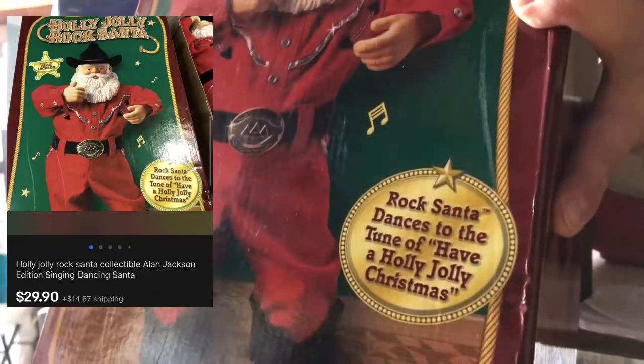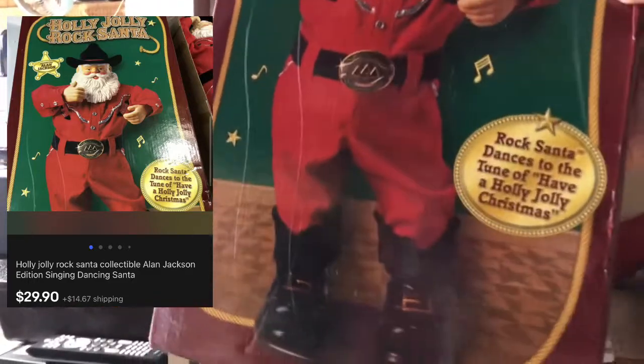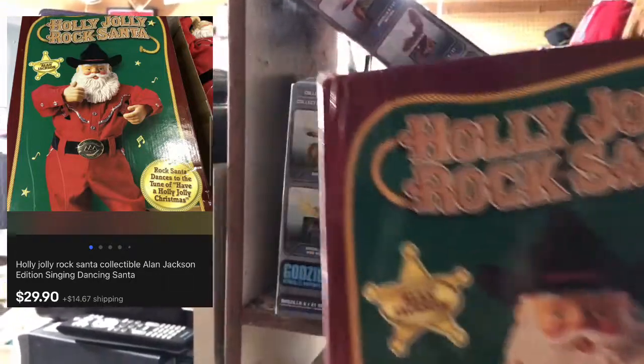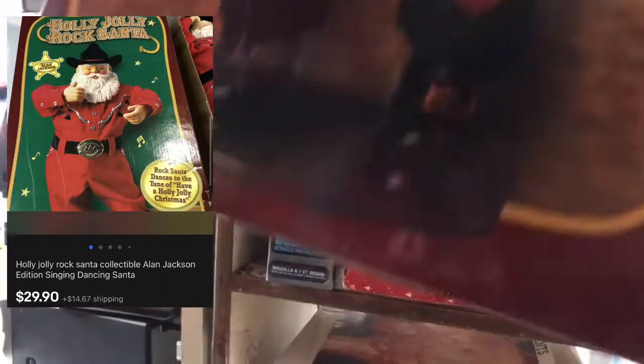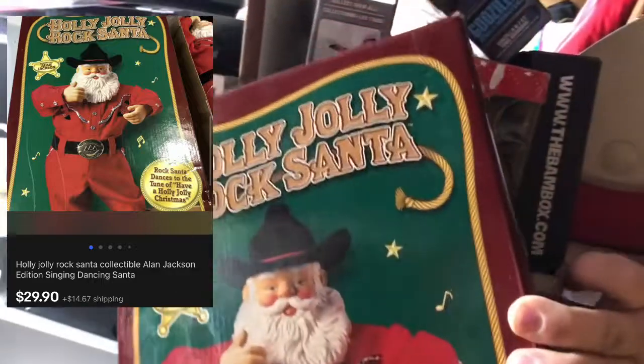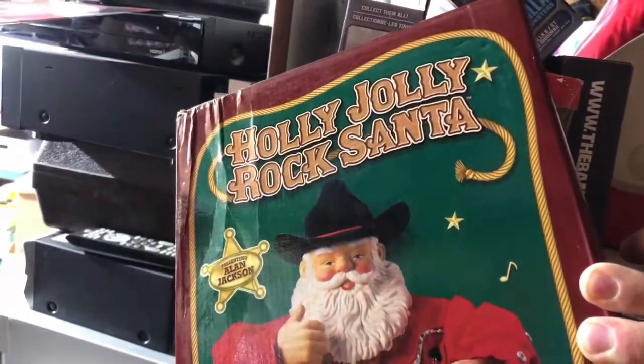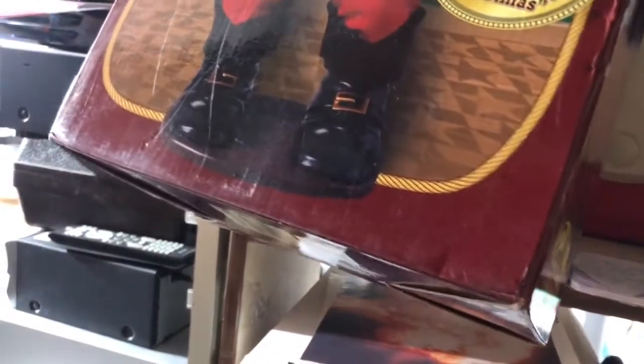This guy sold too — Alan Jackson voices this animatronic Santa and he sings Holly Jolly Christmas. This thing is practically new inside a box with a little smashed corner. It had a $75 original price tag and I want to say we paid $6. I've had it since the day after Halloween when I bought a bunch of Christmas stuff at Goodwill when they were moving out all their bulk Christmas.